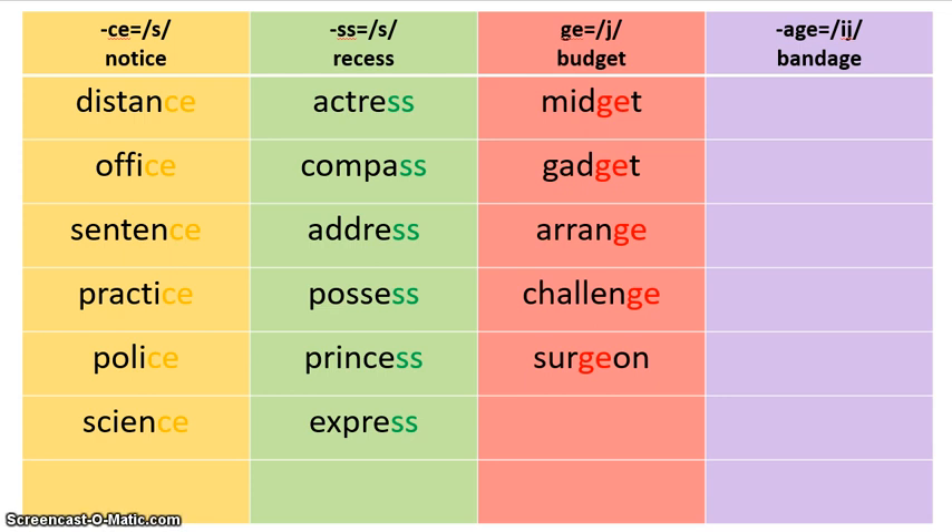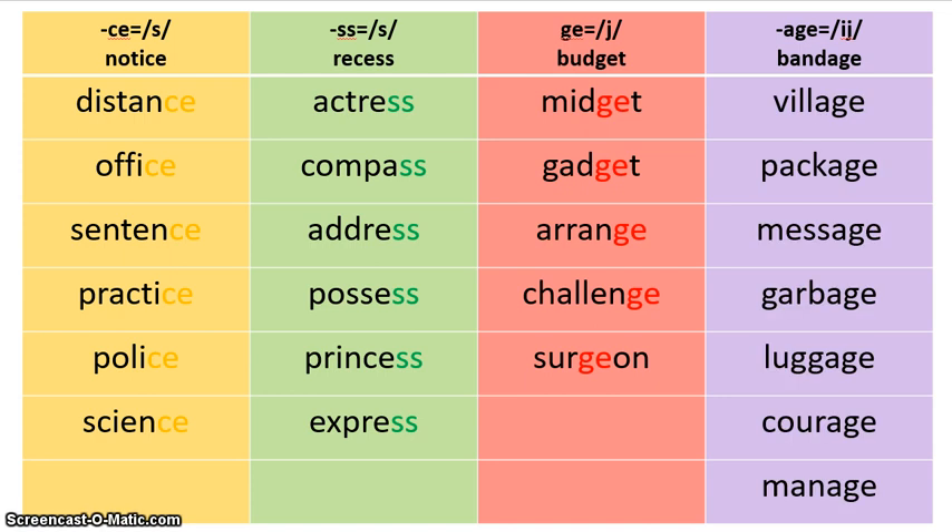The remaining words should all fit in your purple column. You should have village, package, message, garbage, luggage, courage, and manage. It is the A-G-E spelling, but it makes the IJ sound. You'll notice that dash comes before A-G-E and there's nothing after it, so that means it's going to be at the very end of your word. We're specifically looking for A-G-E words. Now that you have them all in that column, take your purple colored pencil and highlight all the A-G-E's at the end of each word.